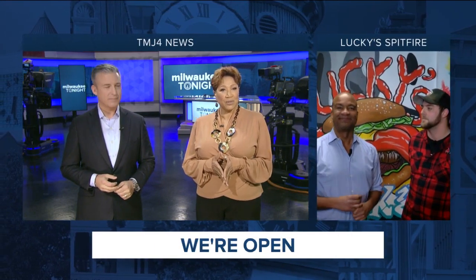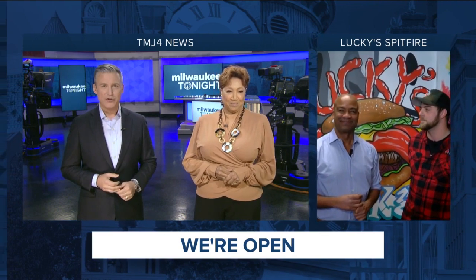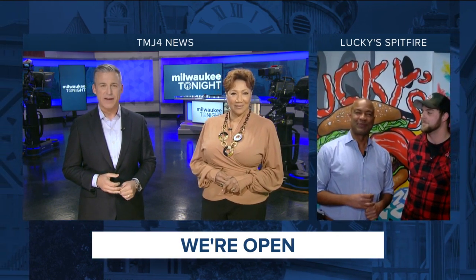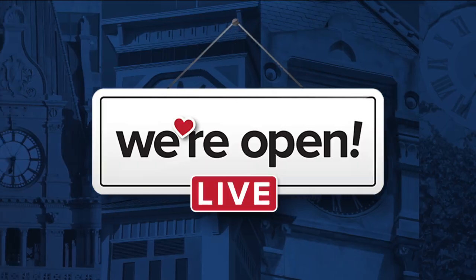This segment takes us to a fusion restaurant in the downtown Milwaukee area. Rod Burks joining us live from Lucky's Spitfire. What's the specialty there? I bet you guys have not been to Lucky Spitfire, but you need to come here and try it out because they have great food and a great concept. I have the owner here, Andrew Jacobson.